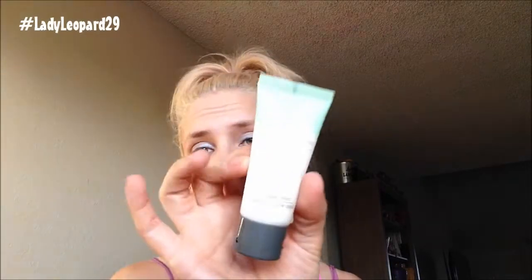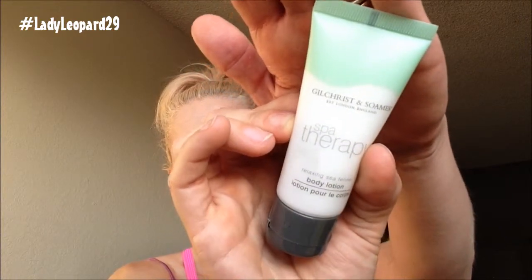This is Gilchrist and Soames London, England Spa Therapy Body Lotion. Let's lotion up. It was like instantly cooling — wow. Relaxing sea fennel. That is Spa Therapy Body Lotion, the full size is $15. Rich in marine extracts, this paraben-free moisturizer leaves skin smooth, soft, and calm. That was a very good first impression.